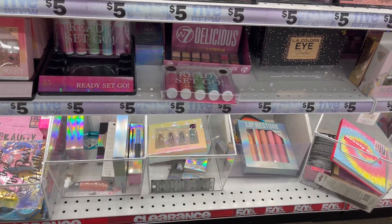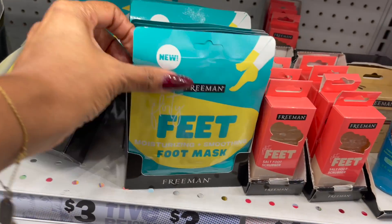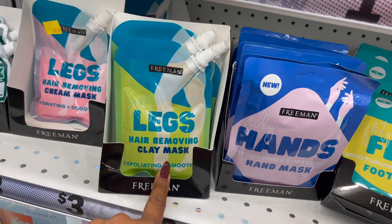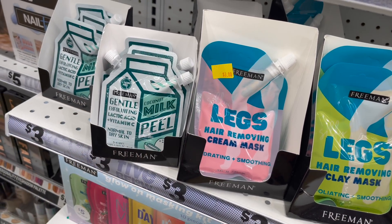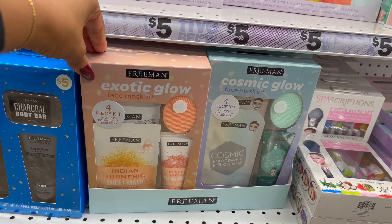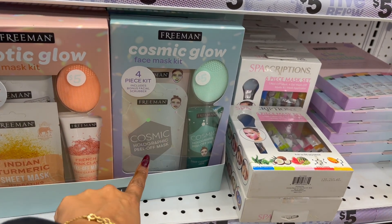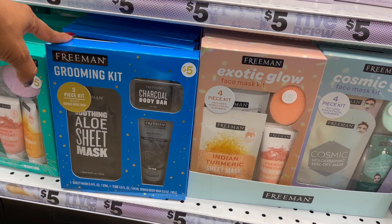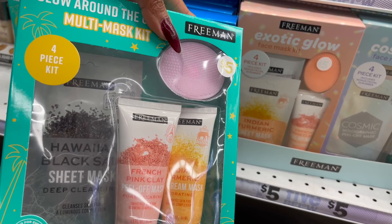They do have some clearance, but I'm not going to get sucked into that. These look new — the Freeman foot masks, salt foot scrubber, hand mask, hair removing clay mask, and cream mask. They also have a gentle exfoliating coconut milk peel mask — some great Christmas gift ideas! They have the Exotic Glow four-mask kit with a bonus facial bar for five dollars, the holographic turmeric sheet mask, aloe sheet mask, and French clay cream mask.